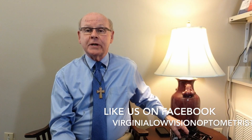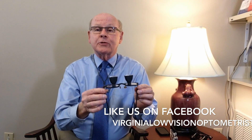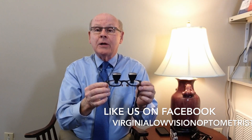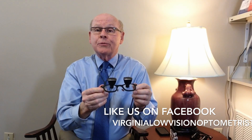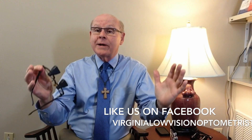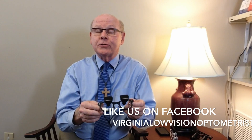Now, some people require more than that 2.2 magnification, and in that case we use something stronger. This example is a pair of bioptic telescopes that magnify three times, and you can see that the telescopes are certainly a lot bigger. There are two reasons for that: one is the increased magnification, and the other is that this is a wide-angle telescope. With three times magnification, a regular-sized telescope does not give a very wide field of view, so this gives a much wider field of view, making it more usable and easier for the person to use for something like driving.